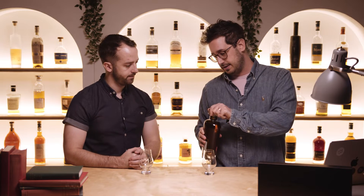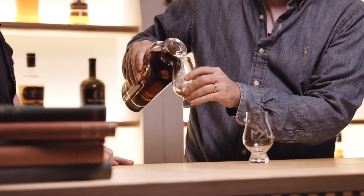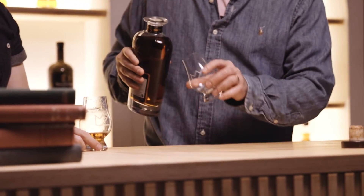Our recommendation would be to taste it neat first, a little bit — not the whole thing — then taste it again with some water. Just get a teaspoon's worth of water and taste it like that, because there's going to be a lot of differences. There's no right or wrong answer — if you're not comfortable drinking it at 62.2% straight, there's nothing wrong with going straight for the water or the ice. Ice does dull down the flavors, but that's not necessarily a bad thing sometimes.